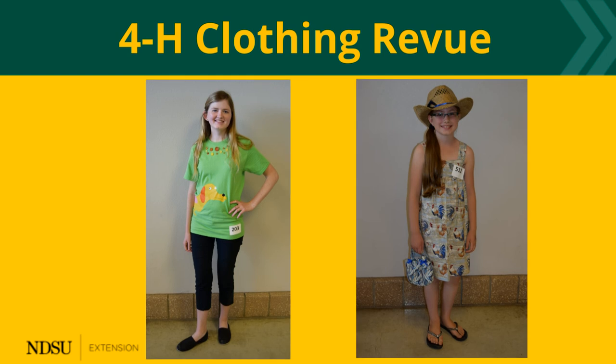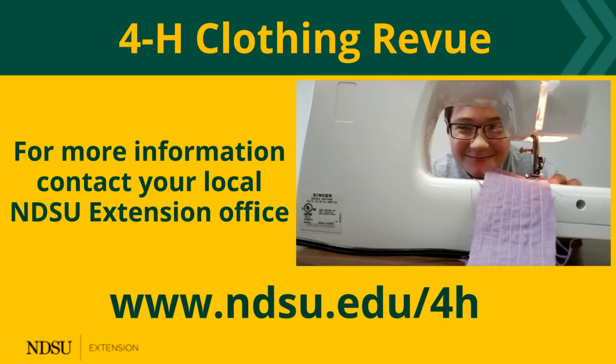Your local NDSU Extension staff can help. Contact them to learn more about clothing review and other 4-H opportunities.